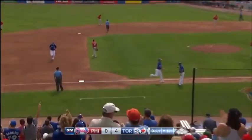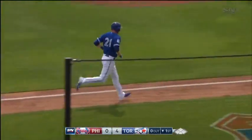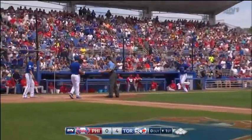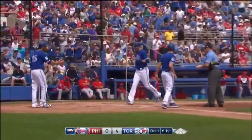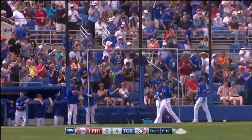Blue Jays' bats again doing big damage here in the first. First home run this spring for Saunders — RBIs three, four, and five for the big left-hander.